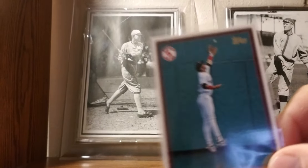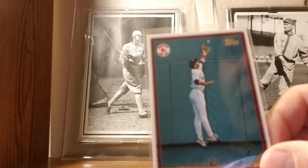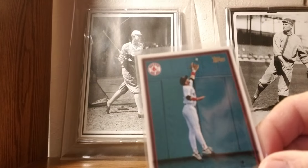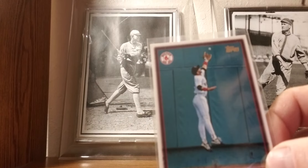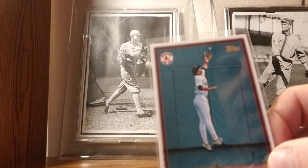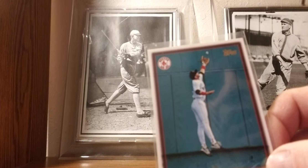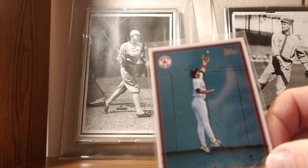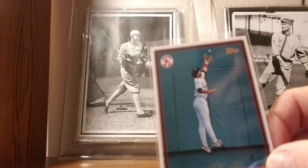1997 Topps: Mike Greenwell — his last year card. Always a fan of him. This is a cool picture of him against the left field Green Monster. He was the heir apparent to the Hall of Fame triumvirate of Red Sox left fielders, and he never panned out to be a superstar, but he had a solid career. From 1940 until Greenwell retired, Red Sox left fielders consecutively were Ted Williams, Carl Yastrzemski, Jim Rice, and Mike Greenwell. Pretty impressive.